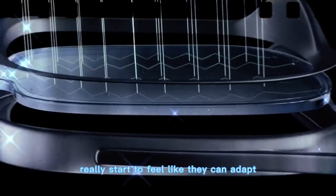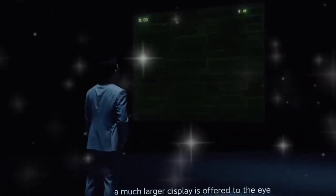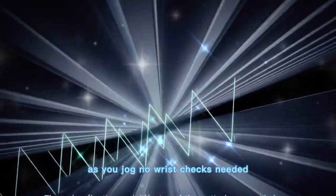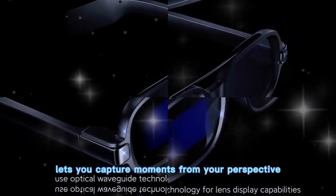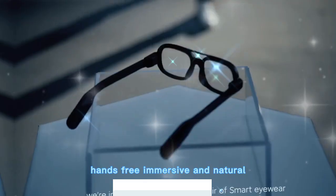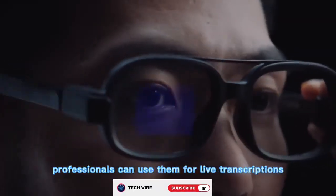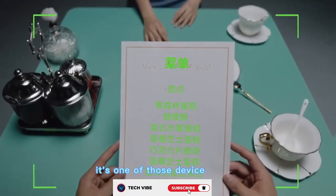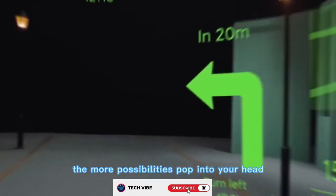And here's where the glasses really start to feel like they can adapt to anyone's lifestyle. Into fitness? You can see your workout metrics floating in real time as you jog — no wrist checks needed. Into photography? The built-in camera lets you capture moments from your perspective, hands-free, immersive, and natural. Professionals can use them for live transcriptions during meetings, or glance at notes without ever breaking eye contact. It's one of those devices where the more you think about use cases, the more possibilities pop into your head.